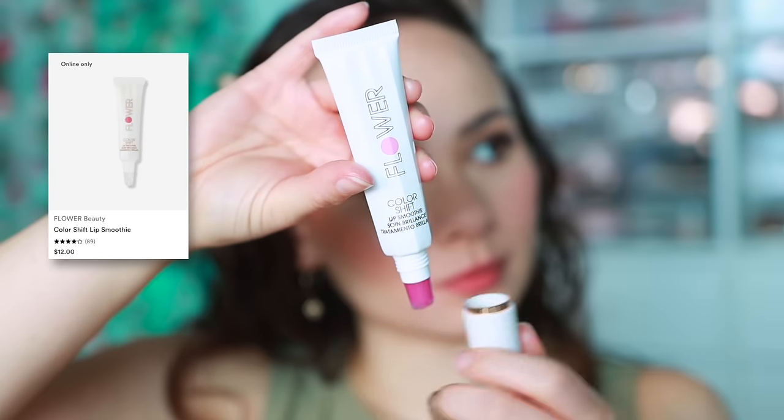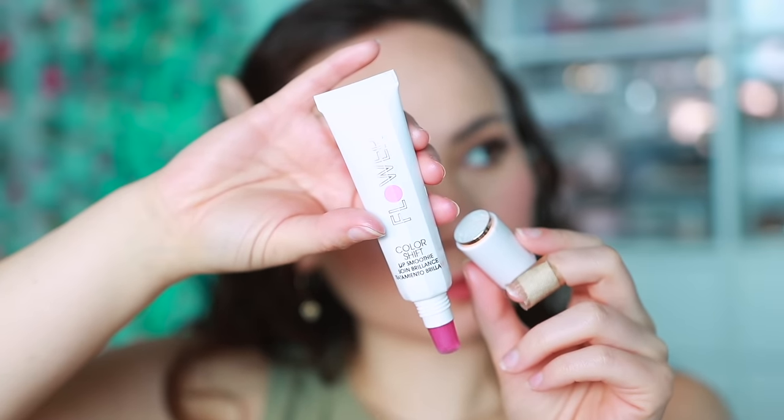I've also been using this from Flower Beauty - the Color Shift Lip Smoothie. It's a hydrating lip treatment slash gloss. It does not have much longevity, so I'm not too big of a fan. It adds a pretty pink tint to the lips, but it disappears relatively quickly, so there's nothing too special about this. I used it a handful of times and every time I completely forgot I had it on my lips because it disappeared.